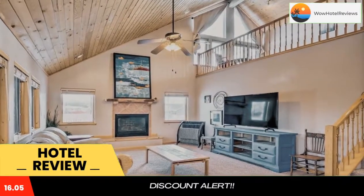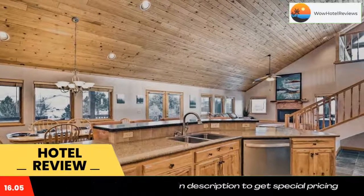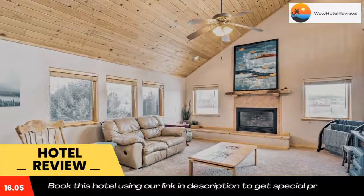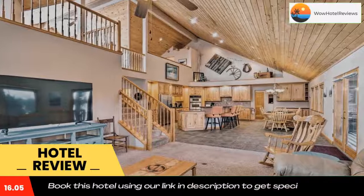Charming Spacious and Pet Friendly Buena Vista Home in Buena Vista has accommodations with free Wi-Fi, 1.3 miles from Buena Vista, 3.1 miles from Buena Vista Municipal Airport, and 4.3 miles from Johnson Village. The property is 9 miles from Nathrop and 12 miles from Riverside.